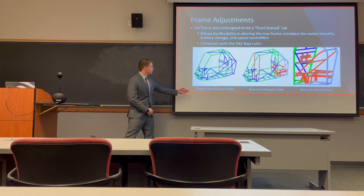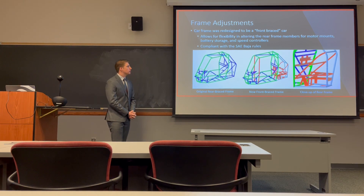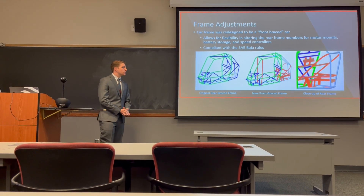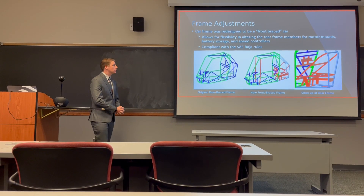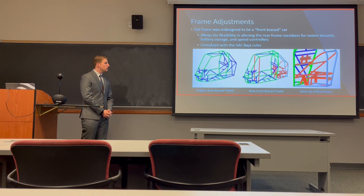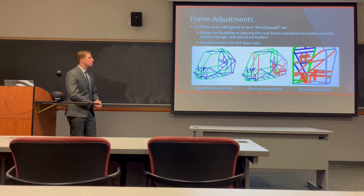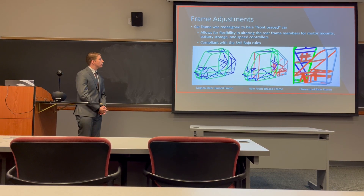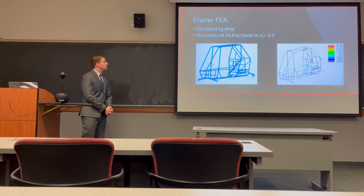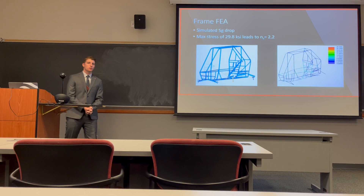Some of the necessary frame adjustments for this project included creating a front-braced car. Here's a picture of the original rear-braced frame, and in the middle is the new front-braced frame — the only modification being the vertical tubing in the front, which gives us flexibility to alter the rear of the frame chassis. This frame was redesigned from the existing gasoline-powered components to our new electric power components, which were drastically different and needed a complete redesign. You can see in the far-right picture a close-up of the rear frame showing the detail and intricacies of the framing network so all components fit inside the outer roll cage and interact with each other. All frame modifications were compliant with SAE Baja rules.